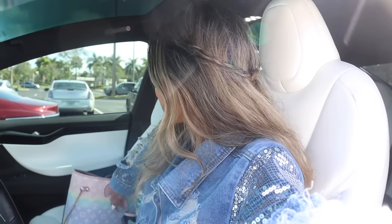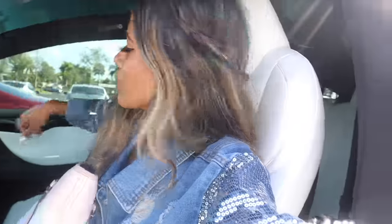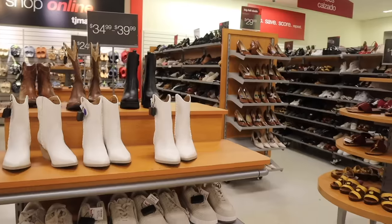Hey everyone, welcome back — we finally made it to TJ Maxx! Are you ready for a really big giveaway and a huge shopping spree for luxury, designer, and fall finds? We're looking at the purse section, shoes, makeup — you name it. We might end up spending $500 here. This TJ Maxx is connected to Home Goods and we haven't been here in over a month, but let's get in there.